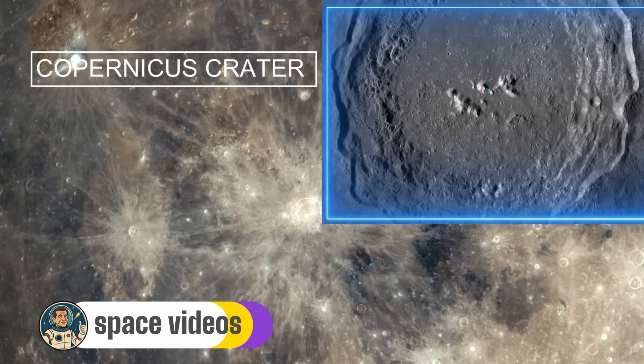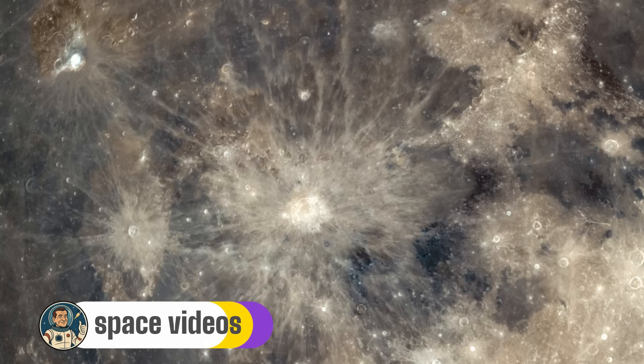What makes Copernicus truly remarkable are its terraced walls. As the initial crater formed, the walls were too steep to support themselves in the Moon's gravity, and they collapsed in a series of massive landslides, creating steppe-like terraces that look like a giant amphitheatre. If you could stand on the crater floor, these walls would tower above you like mountain ranges. During tonight's eclipse, Copernicus will appear as a bright spot against the darker Oceanus Procellarum — the Ocean of Storms. Watch how it seems to glow, especially those rays extending from it, which are made of pulverised rock more reflective than the surrounding dark maria.